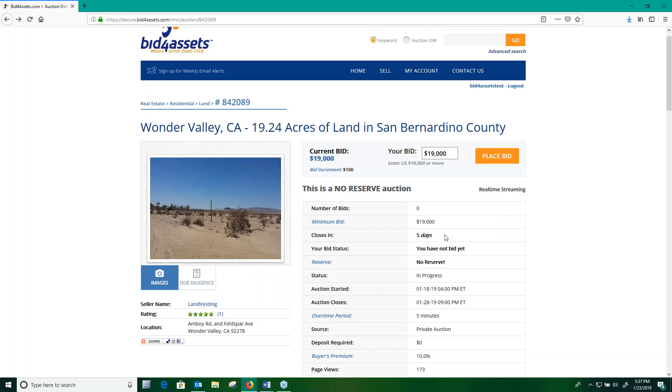Hi everyone, this is Sean from the Bid for Assets Client Services team. In this video, I'll be taking you through an auction page on the Bid for Assets platform and showing you how to place a bid.